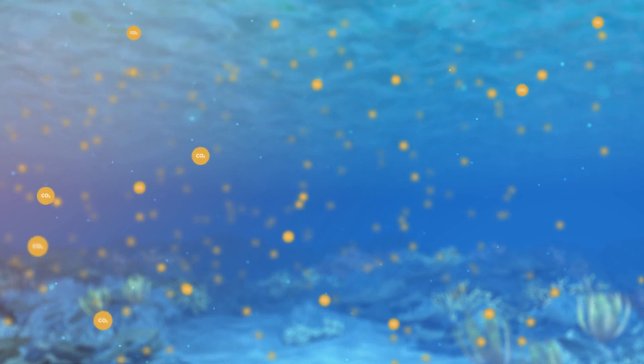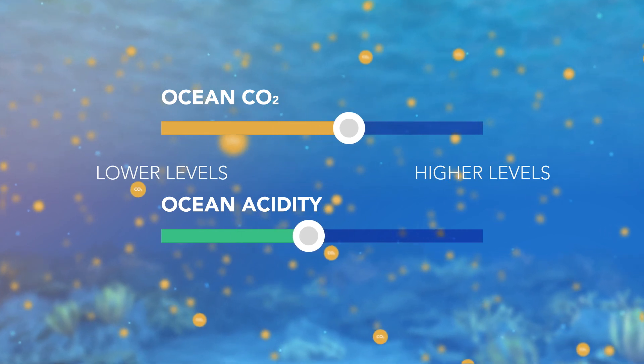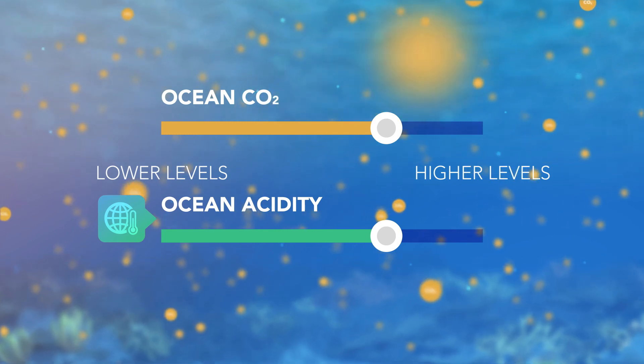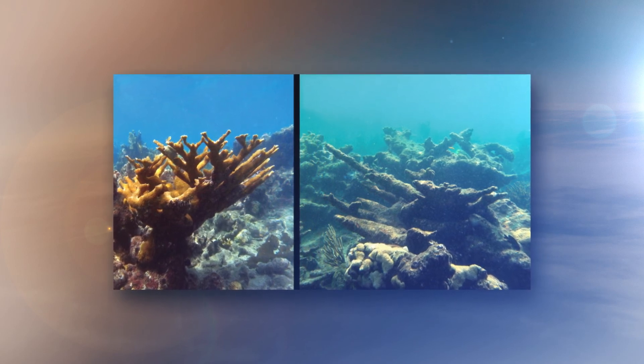In addition to warming waters, the Earth's oceans act as a sink for atmospheric carbon dioxide. But this comes at a price. As dissolved carbon dioxide increases in the oceans, the waters become more acidic. So ocean acidification is another indicator of increasing carbon dioxide in the atmosphere. Measurements of ocean pH and carbon dioxide concentrations in the oceans show that pH is decreasing and carbon dioxide levels are increasing. The acidification of the ocean waters is already harming marine species, especially those that need strong skeletons to survive, such as corals and shellfish.